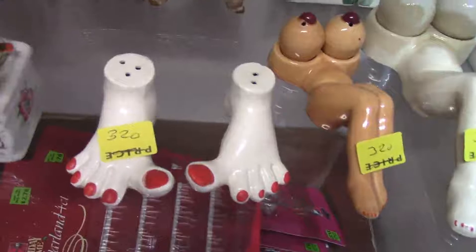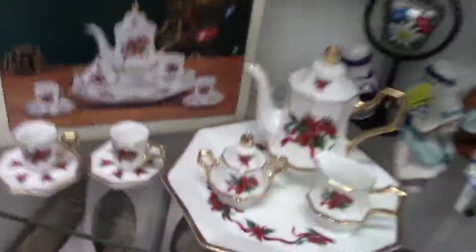Hey Amber, you got rid of that painting yet? Looky here — a 10-piece mini tea set. We'll see. Miniature piano babies!